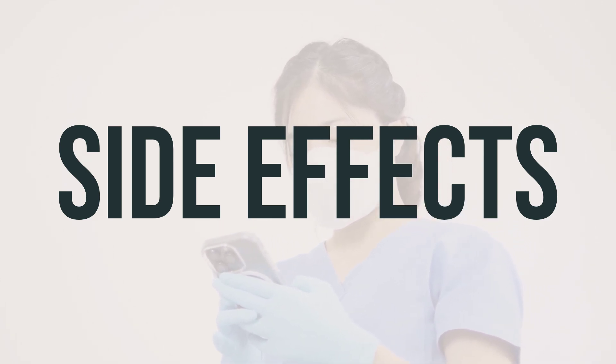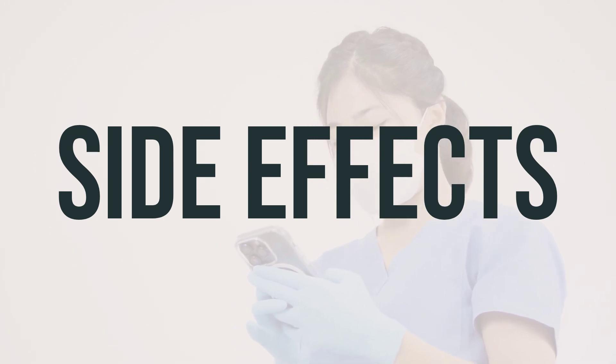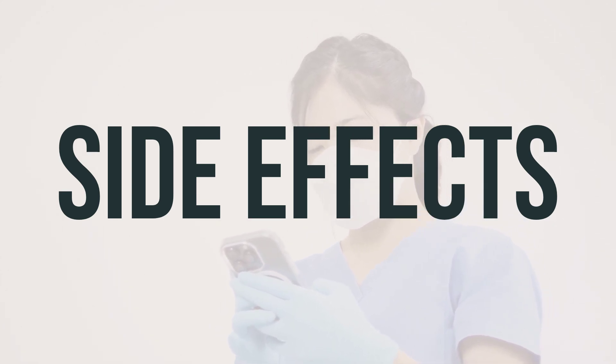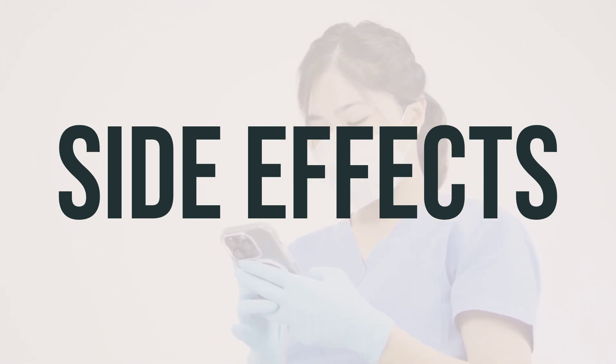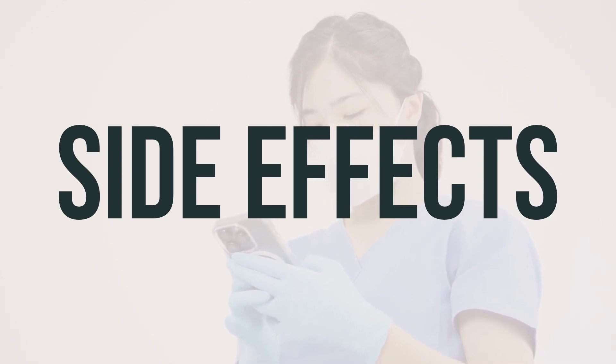A very serious allergic reaction to this drug is rare. However, seek medical help right away if you notice any symptoms of a serious allergic reaction, including rash, itching or swelling, severe dizziness, or trouble breathing. This is not a complete list of possible side effects, so be sure to contact your doctor or pharmacist if you notice any other effects not listed above.